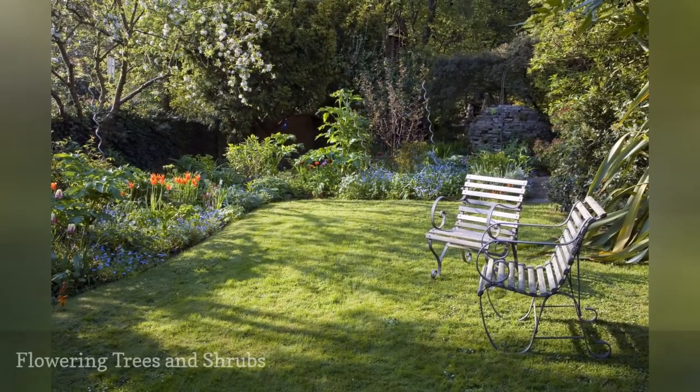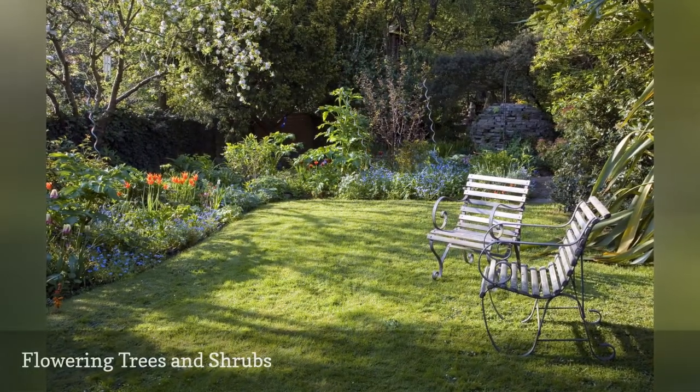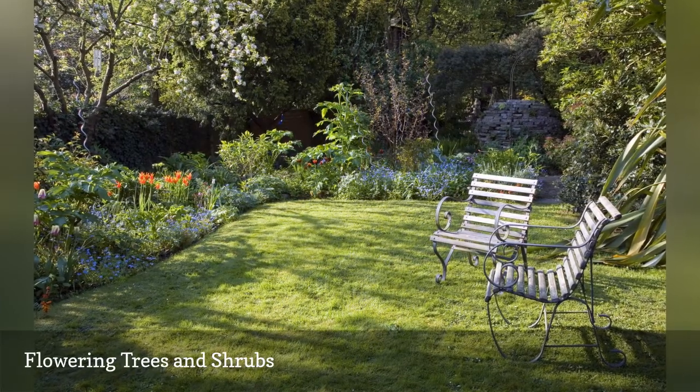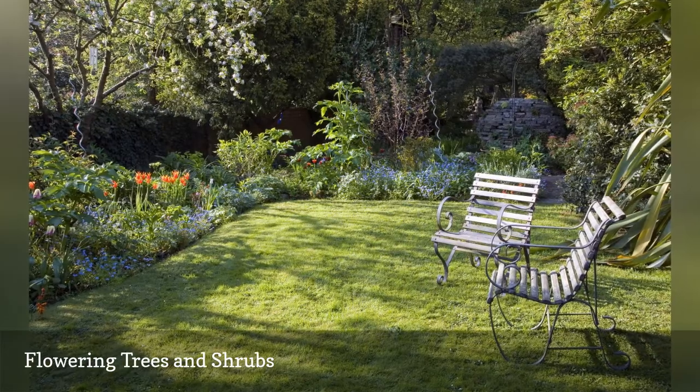Few flower gardens are made up of flowers alone. Trees, shrubs, and vines give a garden architecture and bones. Many also flower or add colorful and textured foliage.